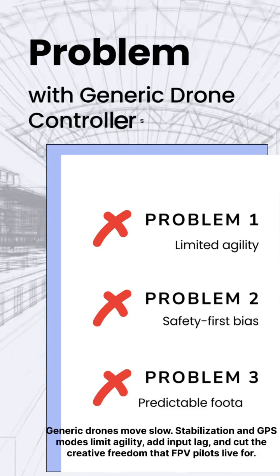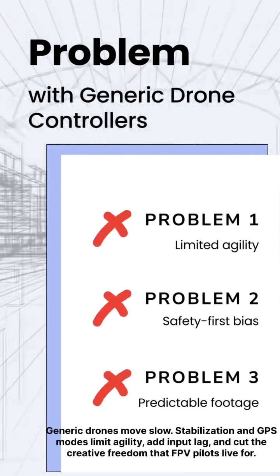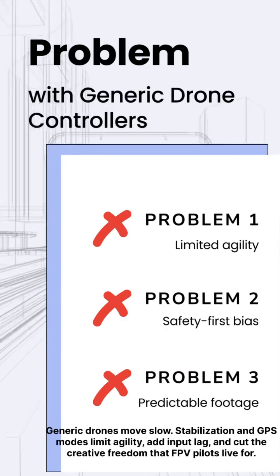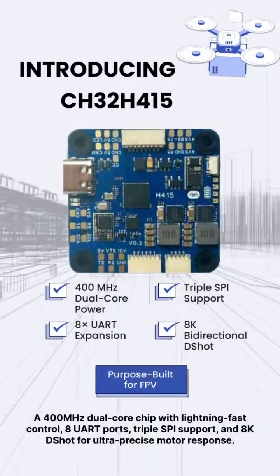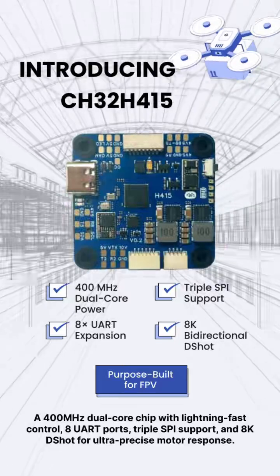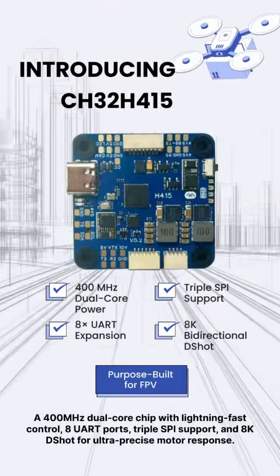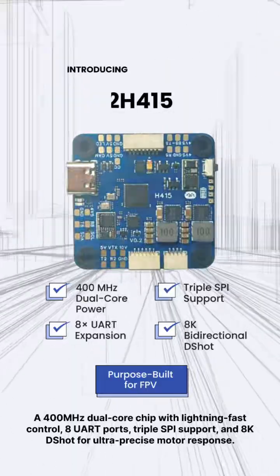Generic drones move slow — stabilization and GPS modes limit agility, add input lag, and cut the creative freedom that FPV pilots live for. A 400 MHz dual-core chip with lightning-fast control, 8 UART ports, triple SPI support, and 8K D-shot for ultra-precise motor response.